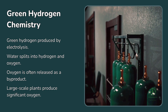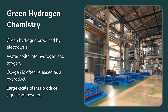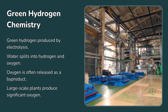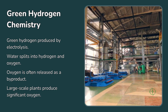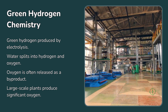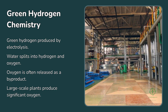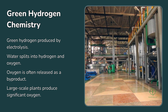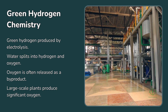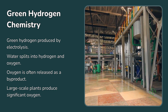For every kilogram of hydrogen produced, about eight kilograms of oxygen are generated. And in industrial-scale plants, that's not a small number. A 100-megawatt electrolyzer can produce over 40,000 tons of oxygen per year. Scale that up to the multi-gigawatt projects now being planned across Europe, the Middle East, and Asia, and the volumes become staggering — millions of tons of pure oxygen every year, quietly lost to the air.